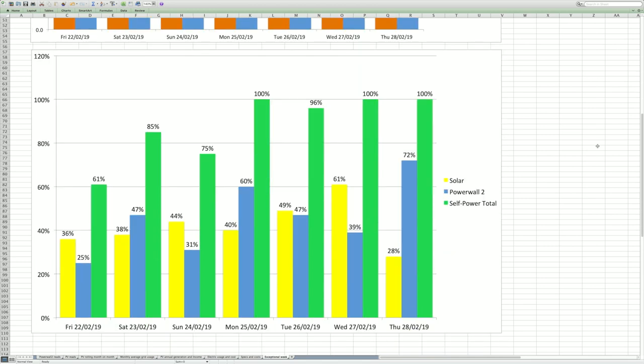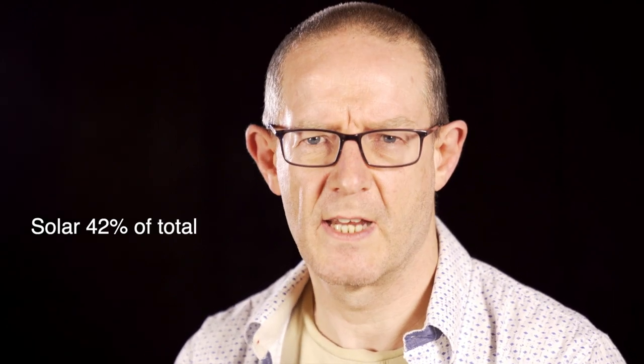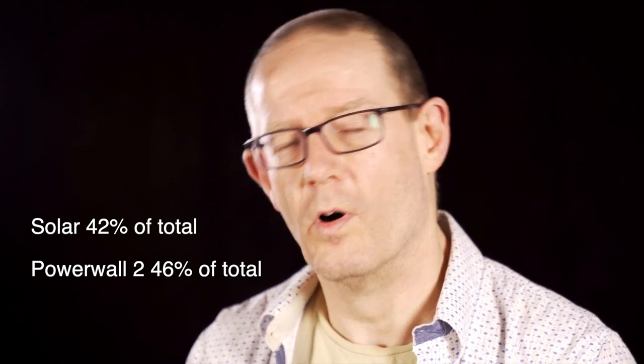Scrolling down to the next chart, this shows the split between solar generation and the Tesla Powerwall performance. There are three columns: the first is solar, the second is Tesla Powerwall, and the third — the green one — shows the total percentage of self-power. The total solar contribution to the 88% was 42%, and the Powerwall contributed 46%, so actually the Powerwall contributed more than the solar.